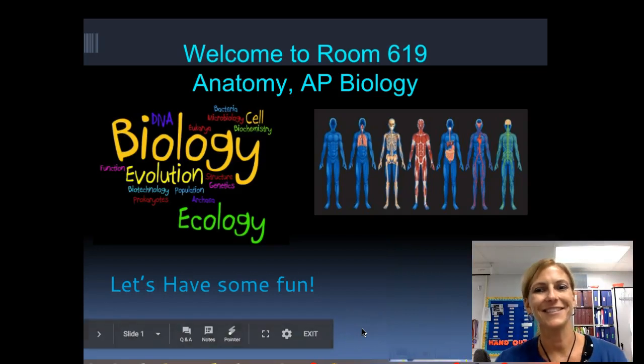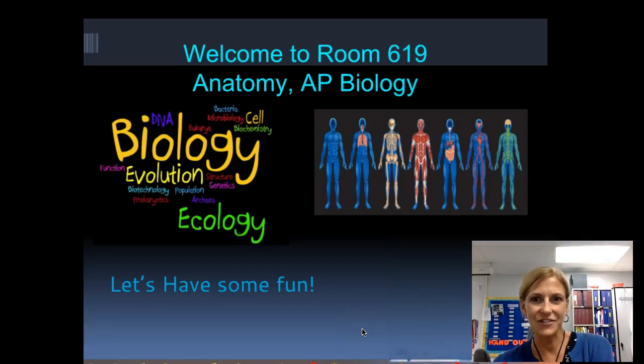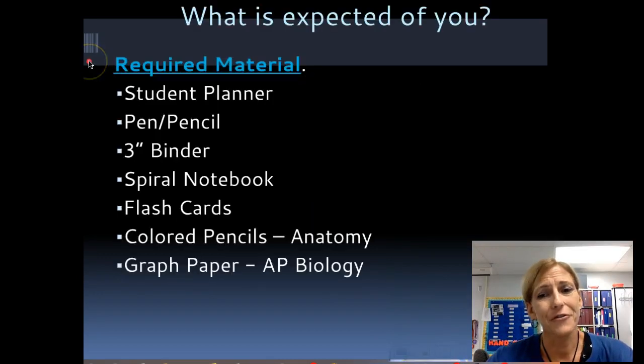Welcome back anatomy students to the 2017-2018 school year. Those of you who have had me before know I talk pretty fast in class, so sometimes it's hard to catch everything I say. Having these videos to watch after lecture can be very useful. It's also useful if you're absent — you can get online and hopefully get the lesson anyways.